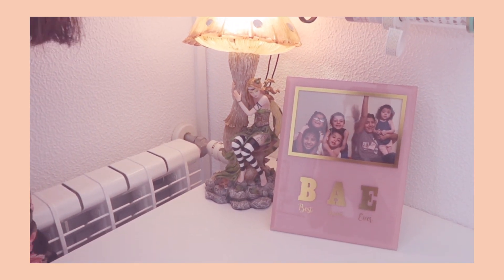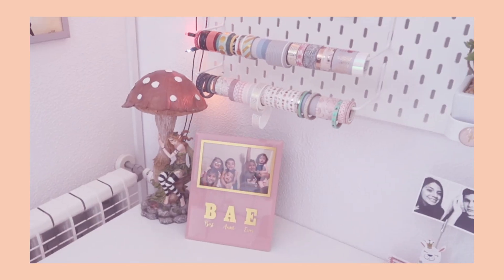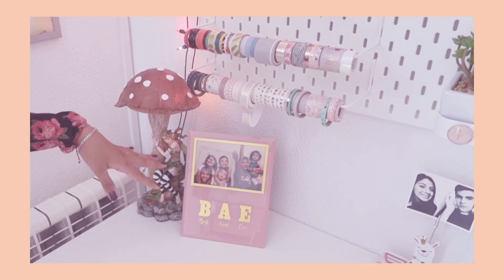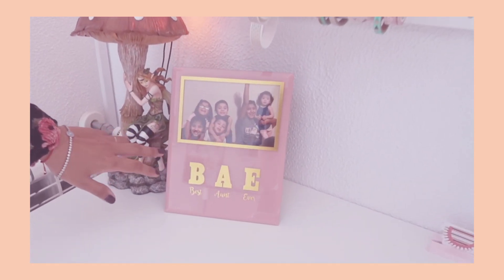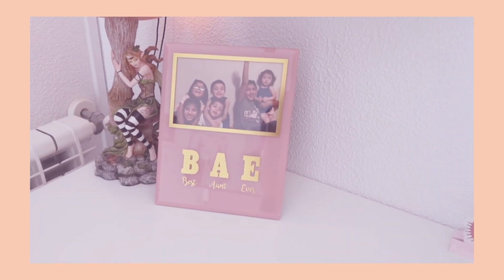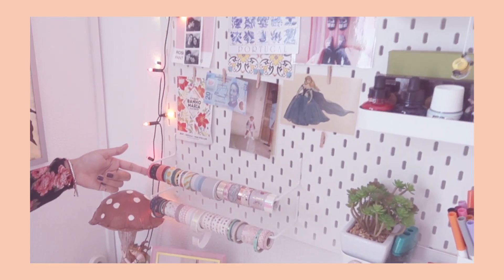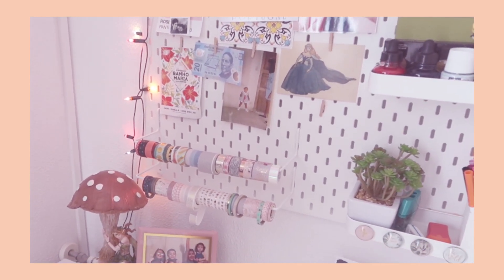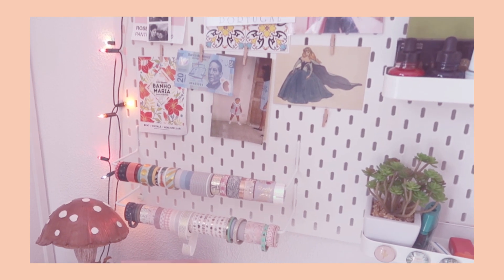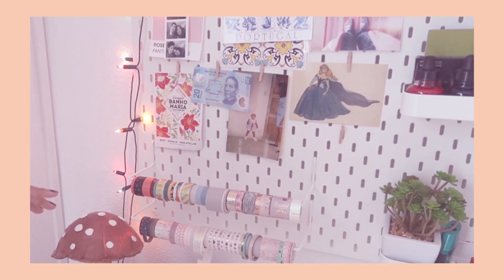This here is just a photo frame that was given to me by my sister. It has all of my nieces and nephews and it says 'Best Aunt Ever' — I thought it was cute. Up here is where I keep all of my washi tape. I probably have a couple of stragglers around the room but this is pretty much the core of my washi collection.